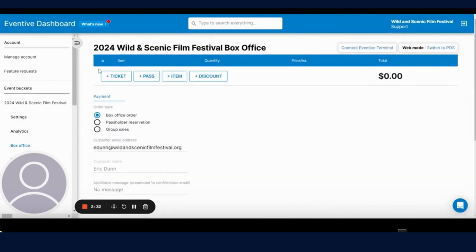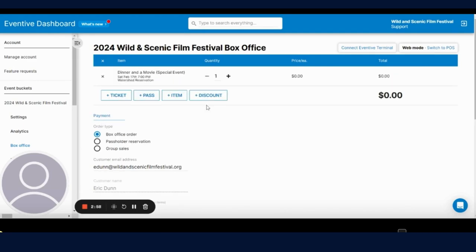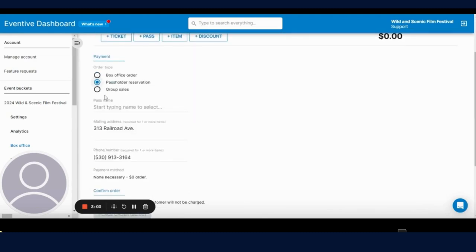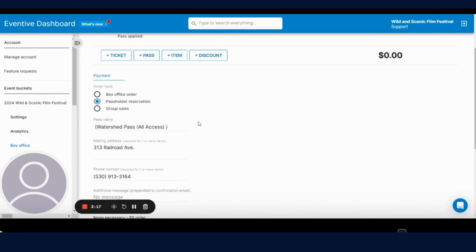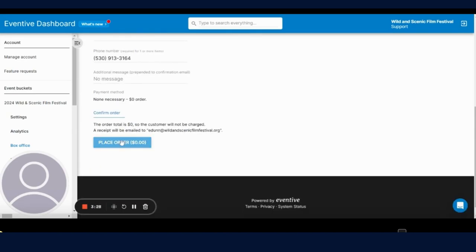Another option for the box office is when someone wants an individual ticket to an event. You're going to select the individual event — in this case, there's a dinner and a movie special event for general admission, or a dinner and a movie option for pass holders. For the pass holder option, you can see watershed reservation. Select that, then enter the information about which pass it is. I selected my watershed pass, which makes it zero. There's no need for a card to be entered because this is using the pass, so you just click place order and that will apply that ticket to whichever customer's pass you have selected.